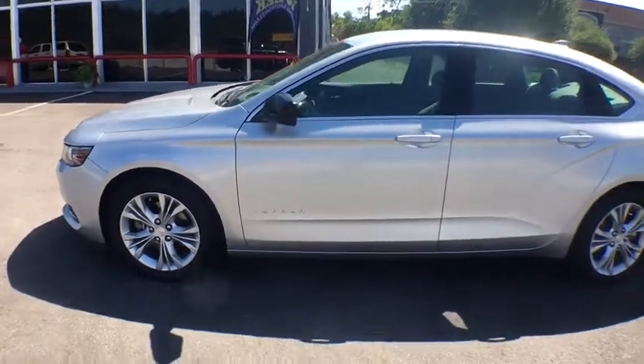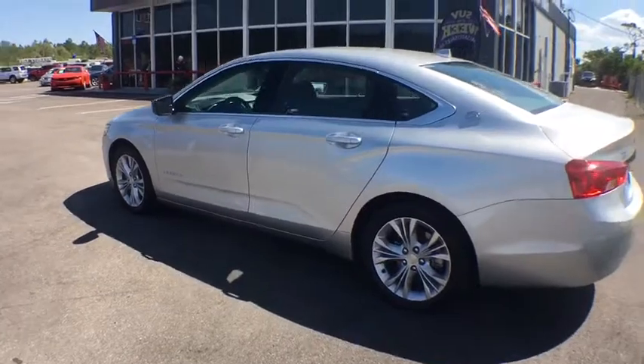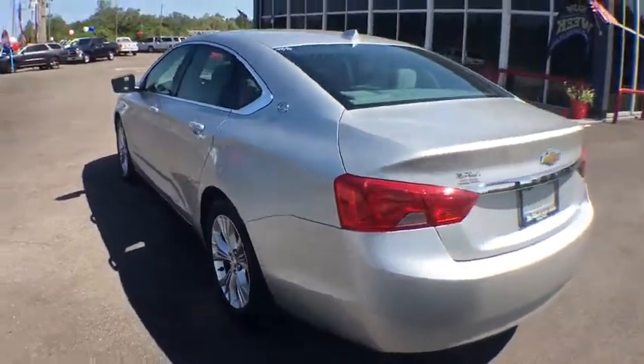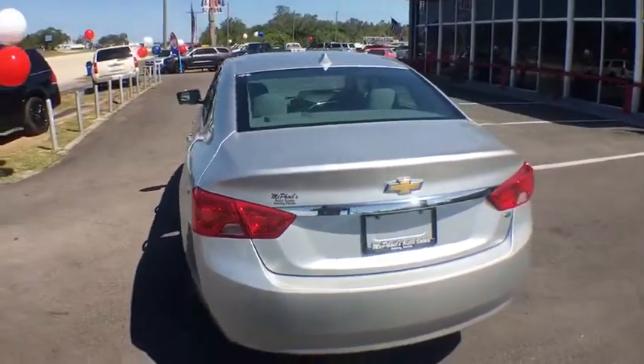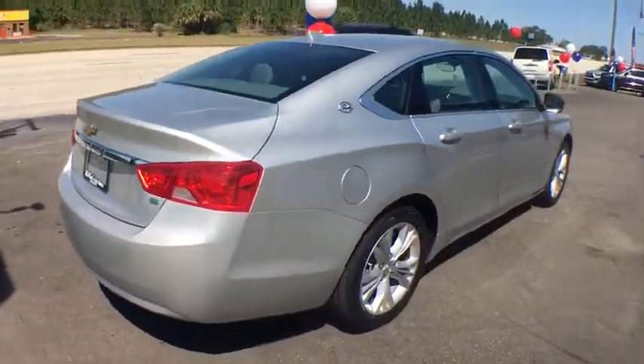Stability control, OnStar, cruise control, floor mats, anti-theft security system, front wheel drive, brake assist, remote keyless entry, console, power outlets, steering wheel controls, tire pressure monitor.